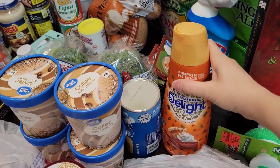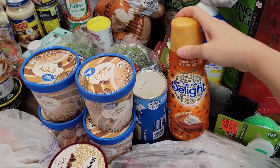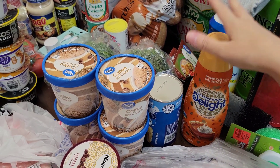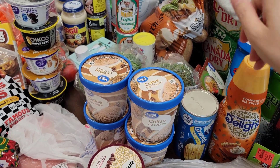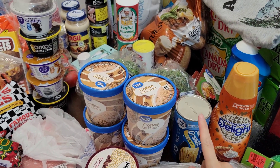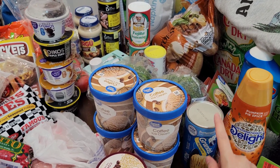Also at Walmart, I bought pumpkin pie spice coffee creamer. I'm not sure if I'm going to like it, but I want to try it. And this is buttermilk biscuits — I needed some biscuits. I plan on doing creamy potato soup one night for dinner with some biscuits.